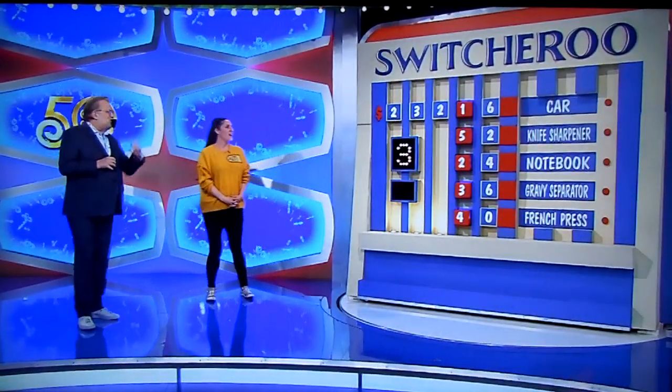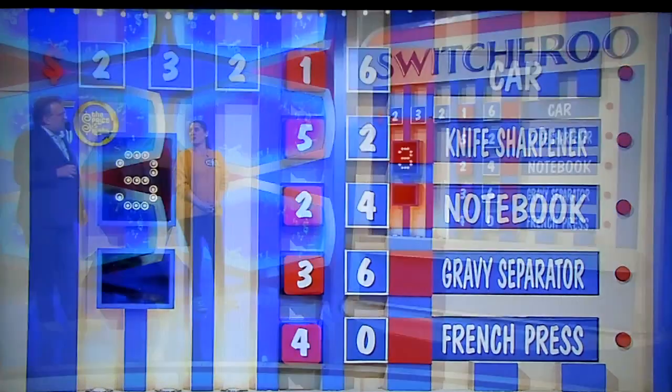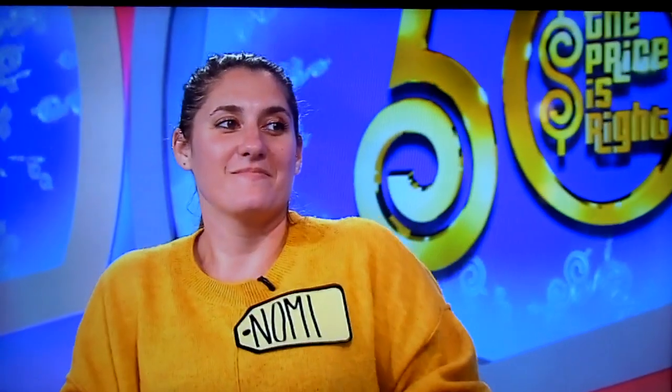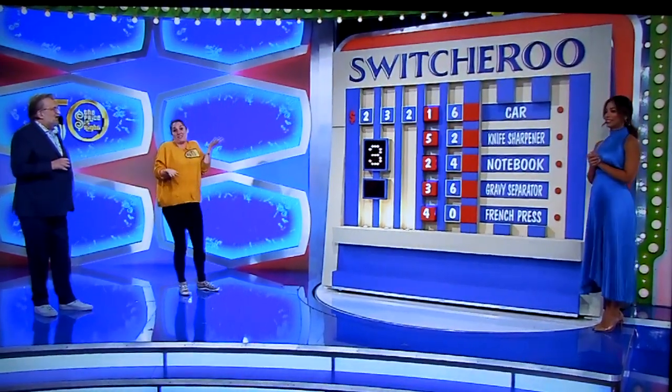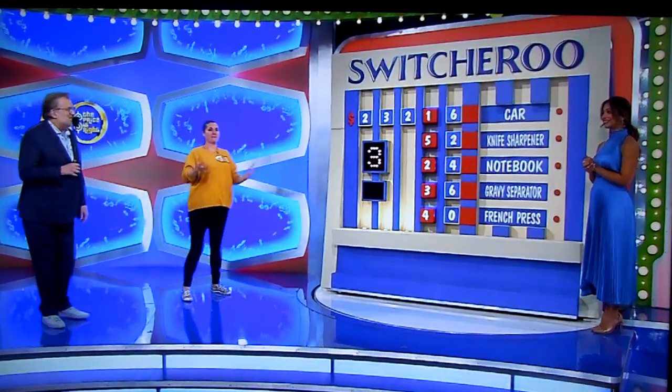I'm going to leave it. You're going to leave it? $52 for the knife sharpener, $24 for the notebook, $36 for the gravy separator — I don't know about those, but I'm thinking the one for the car. She's not going to take a second chance. Three out of five is a lot. Hardly anybody gets three out of five anymore, even after the second chance.